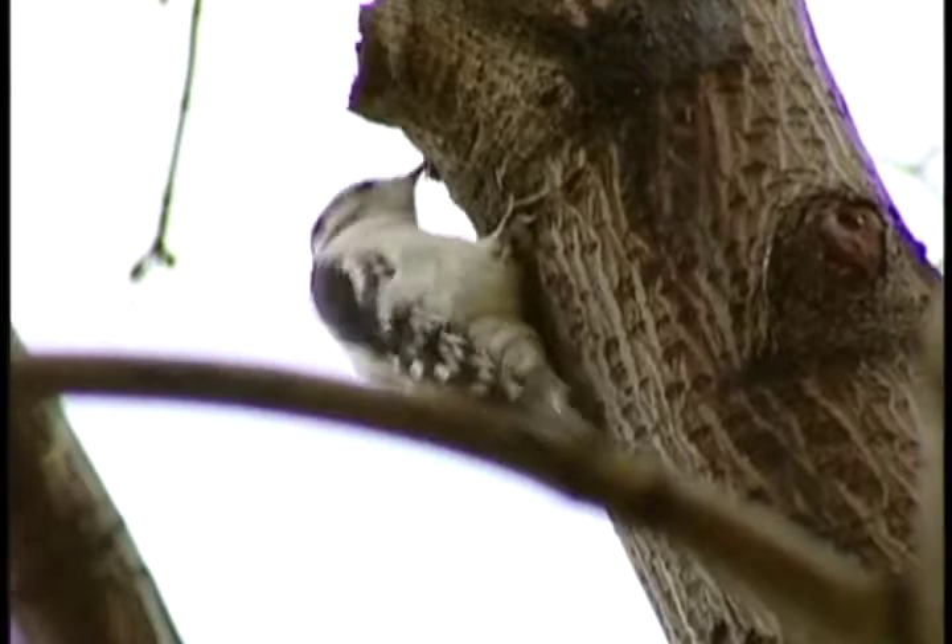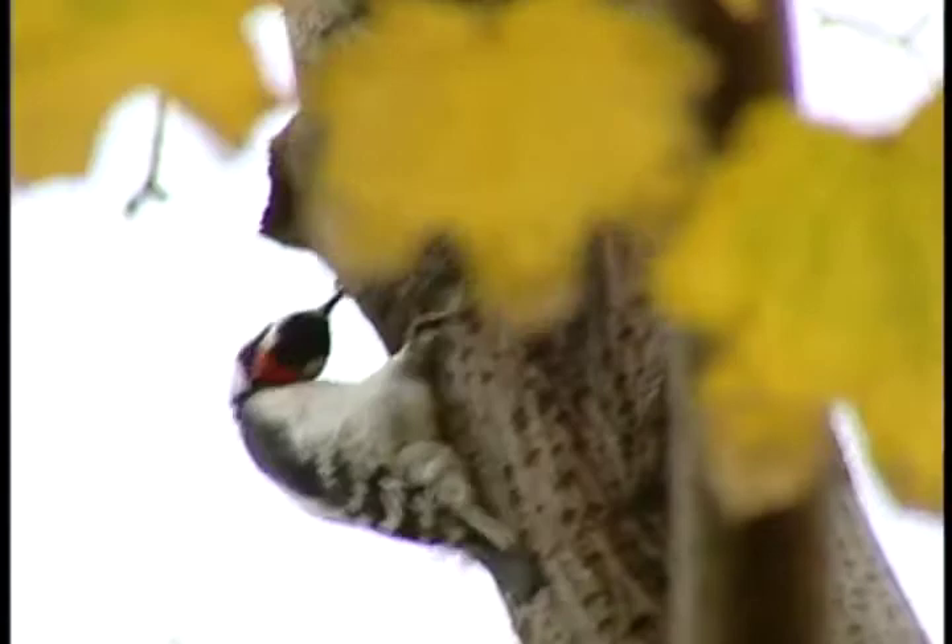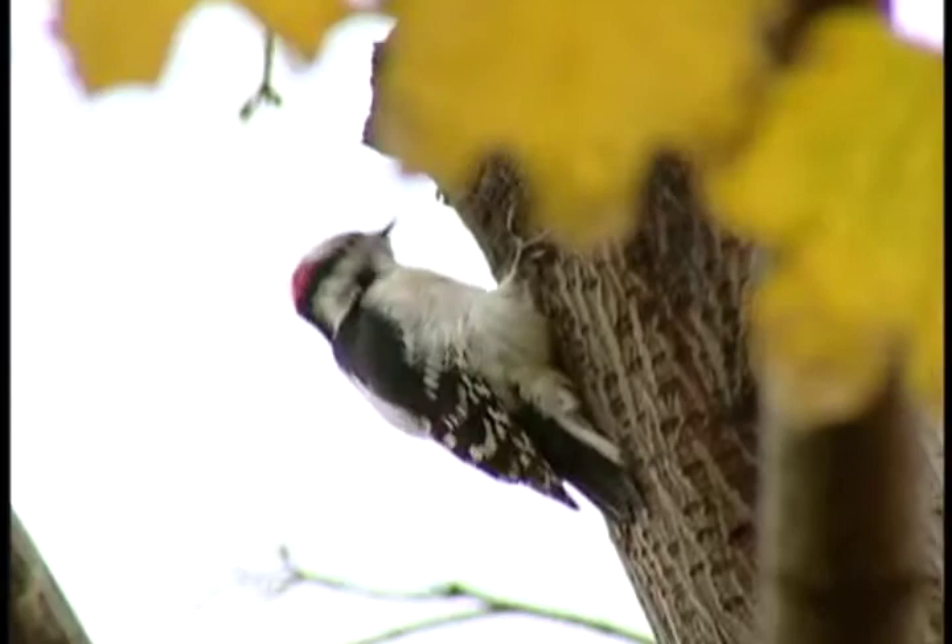Woodpeckers will often eat the eggs before they hatch, becoming an unusual ally in our fight against the beetle. If you notice a lot of woodpecker activity around your maples or other host trees, be sure to increase your awareness for the other signs of the beetle.